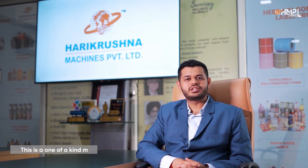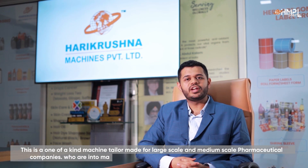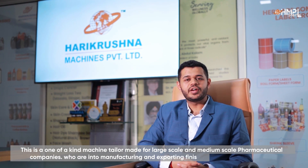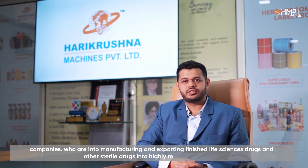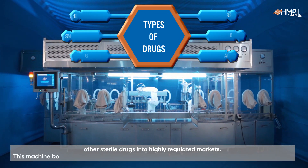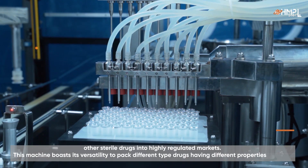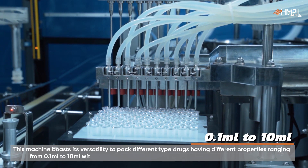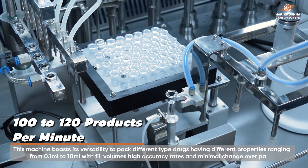This is a one-of-a-kind machine, tailor-made for large-scale and medium-scale pharmaceutical companies who are into manufacturing and exporting finished injectable drugs and other parenteral drugs into highly regulated markets. This machine boasts its versatility to pack different types of drugs having different properties, ranging from 0.1ml to 10ml fill volumes with high accuracy rates and minimal product lower parts.